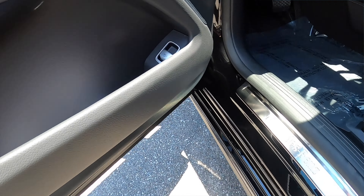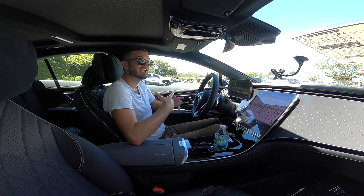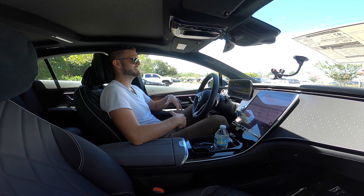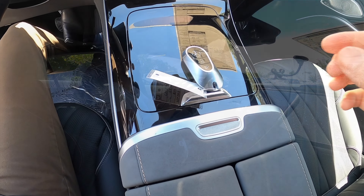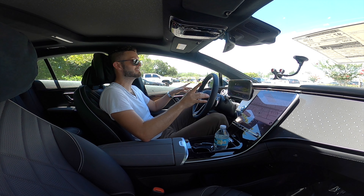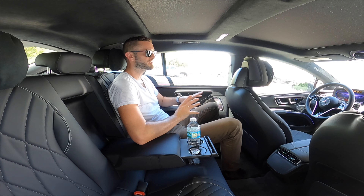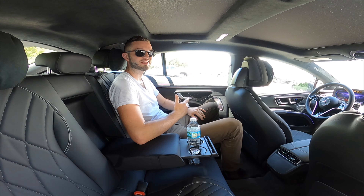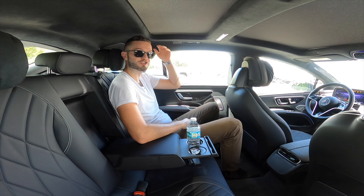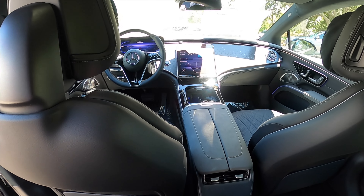The door pocket holds two or three 16.9-ounce water bottles. There's a dual moonroof for a sporty yet luxurious feel. The extra pillow cushions on the headrests are a nice touch for long journeys — this is the new flagship class, the EQS. Checking the rear seats, even at six-foot-three, headroom and legroom are not an issue. Being the longest vehicle in its class, the rear seating feels almost like an SUV.